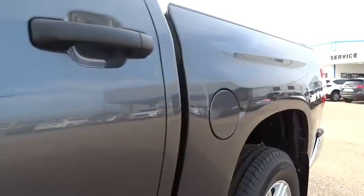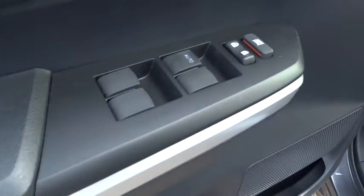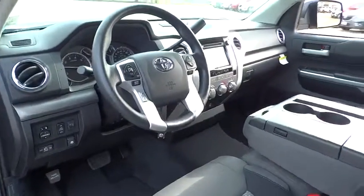Rear defrost, AM FM stereo radio, power door locks, child safety locks, power windows, fog lamp, CD player, MP3 player, backup camera, passenger airbag.